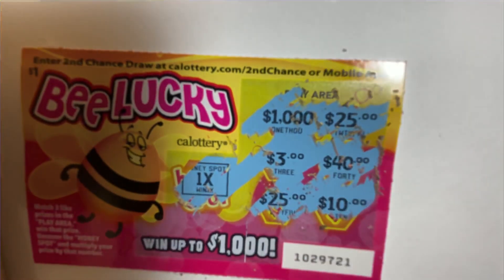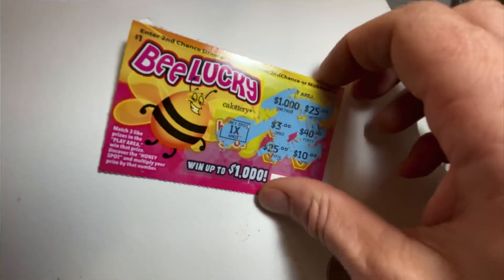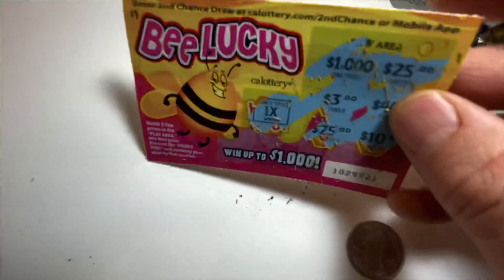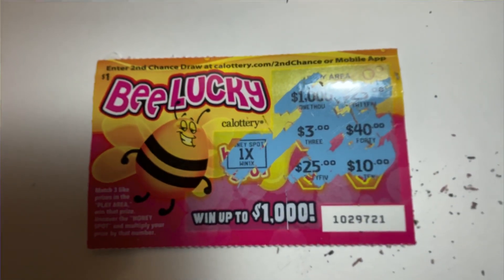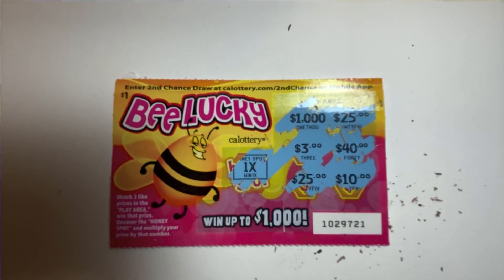$10, $10, $13, $15, $10, $18, $10, $25. That's the review! We're doing daily videos scratching scratchers from all around the world. Don't forget to like, subscribe, all that good stuff, and we'll see you tomorrow.